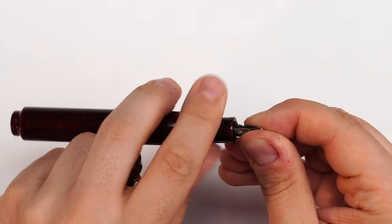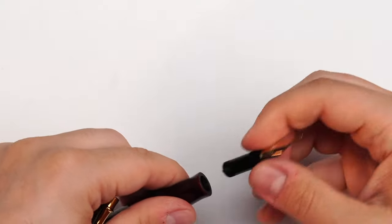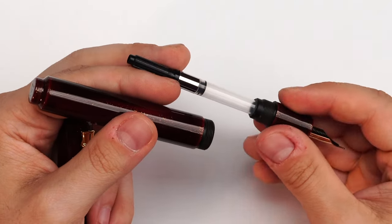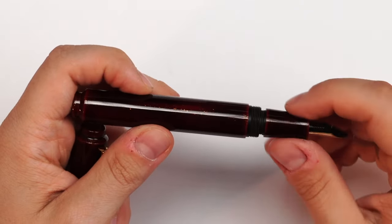The beautiful thing about these nibs is that you can remove them by simply untwisting them from the section — and you can take them out. This is very, very nice because you can wash this fountain pen very easily. You can have interchangeable nib sizes — if you have two or three of these pens, you can take one nib out and put it in a different one. We have a plug-in, I believe a standard international cartridge converter. You can use standard international cartridges, but also, if you use some grease on the threads, you can eyedropper convert this fountain pen.